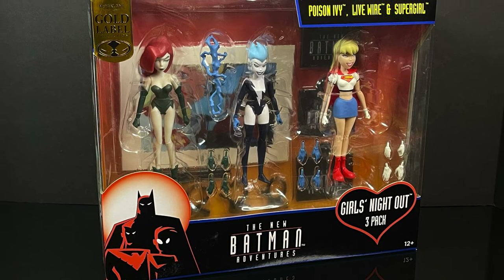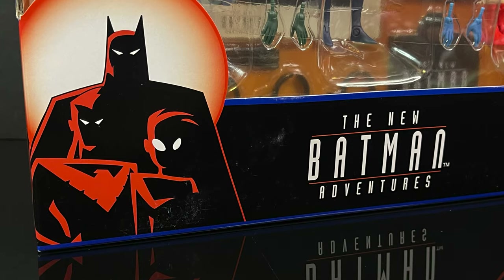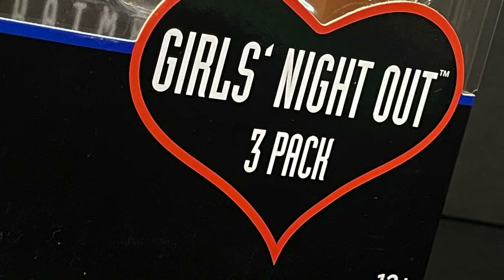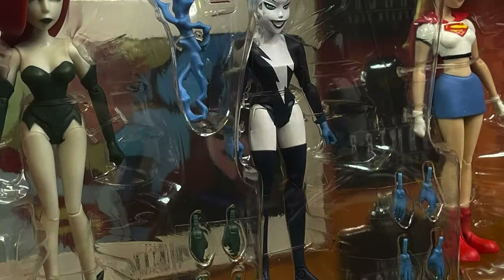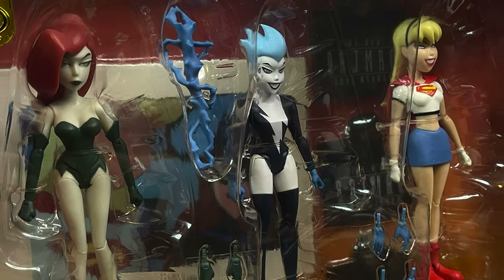They're not double-dipping, not putting Batgirl and Harley Quinn in there — it's just the three we were missing. From the new Batman Adventures episode Girls' Night Out, we have Poison Ivy, Livewire, and Supergirl, all three in that nice window box packaging.